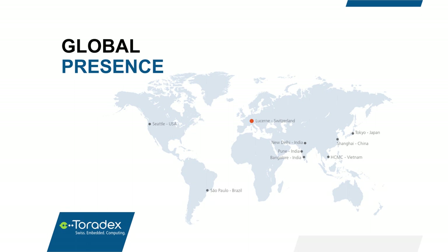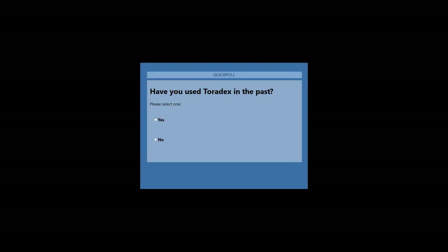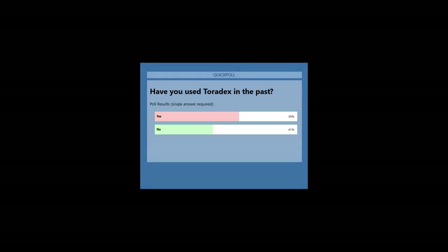Before we go on and talk a little bit about Qt, I have a poll here which I'd like to start. Let's quickly see how many of you have used Toradex before. I will give you a couple of seconds to cast the votes. All right, they're coming in. Looks like we have a result — about 60% of you have used Toradex before. That's great, thank you for sharing that.